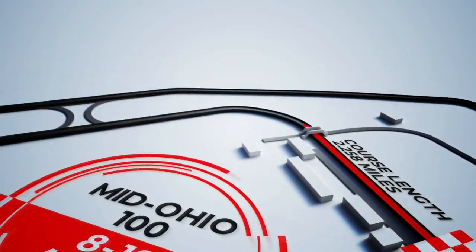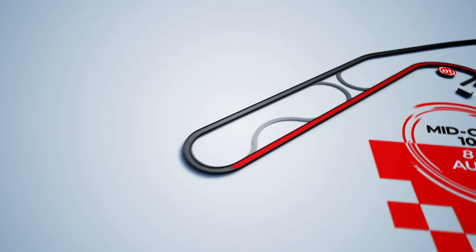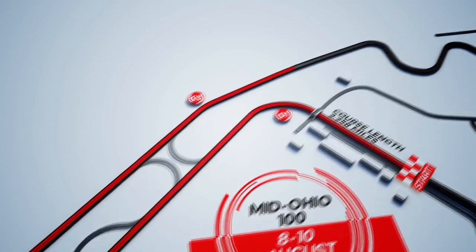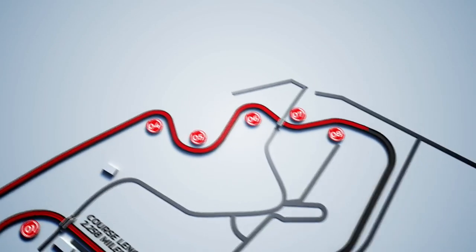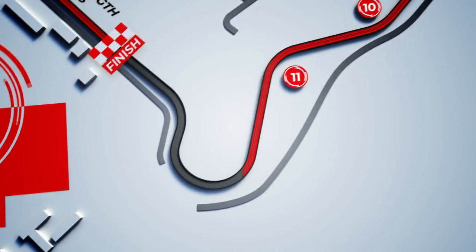The 13-turn Mid-Ohio course, built in 1962, is a very fast turn one, then heavy braking for the keyhole turn two. The exit for Trans-Am is key down this long back straight for the first possible overtake at four, then gently through the S's down towards Thunder Hill, opening it up again before the very tricky